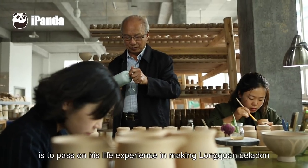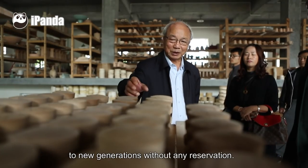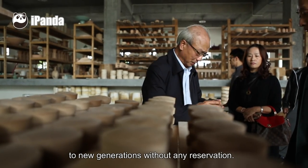His greatest wish is to pass on his life experience in making Longquan Celadon to new generations without any reservation.